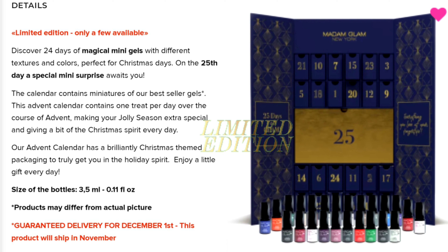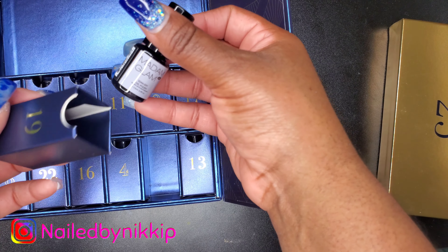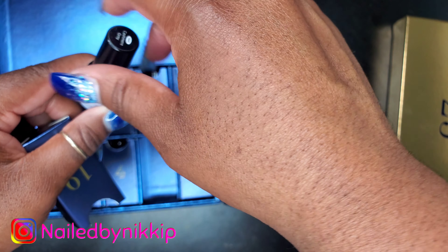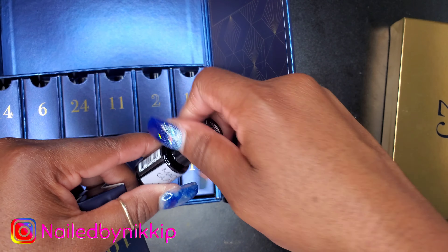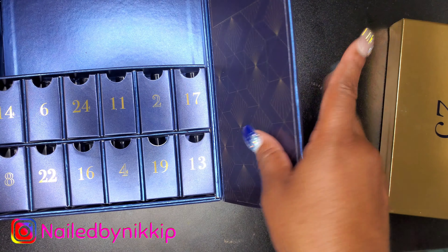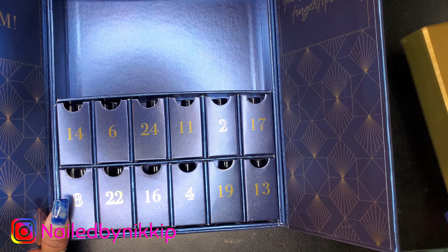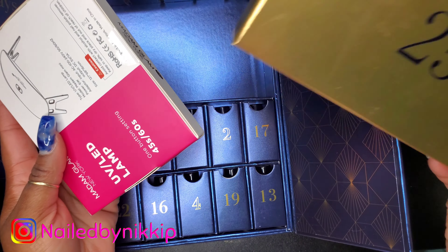From the website, this is 24 days of magical mini gels — all different colors and different textures — and then on the 25th day you have an extra special surprise. So let's start with number 19 because that's my favorite number, and it is a nice gray color. Oh my gosh, 24 colors — are you kidding me? 24 bottles — this is so stinking amazing. We're definitely going to swatch all these colors, so this is going to be a long video.